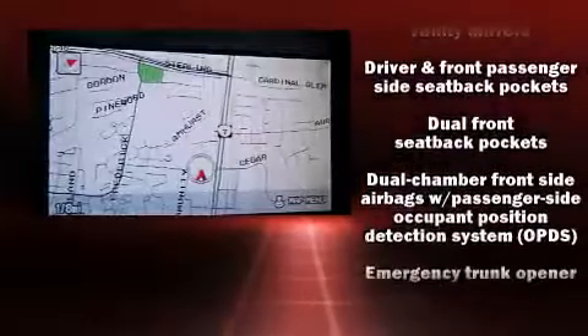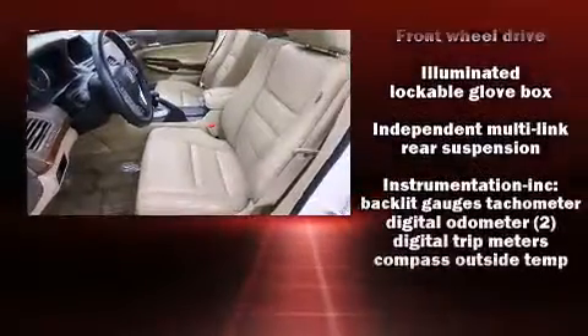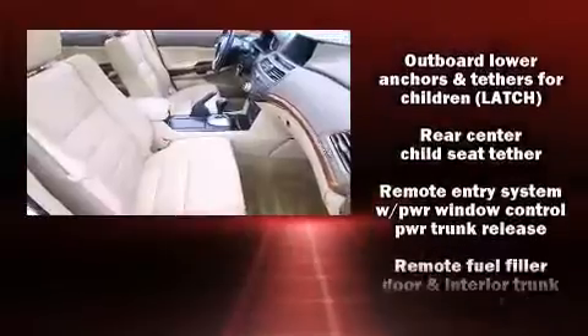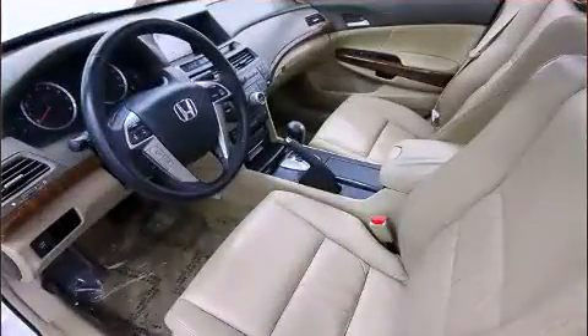Honda ensures the safety and security of its passengers with equipment such as traction control, anti-whiplash front head restraints, and four-wheel disc brakes with ABS. For added security, Dynamic Stability Control supplements the drivetrain.